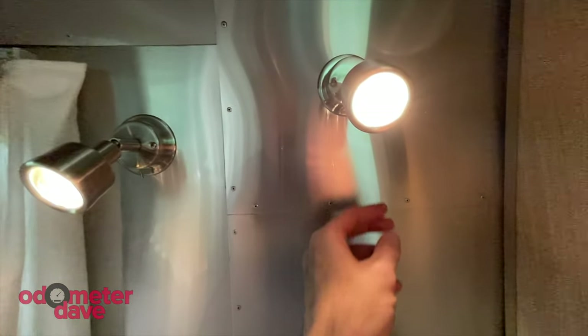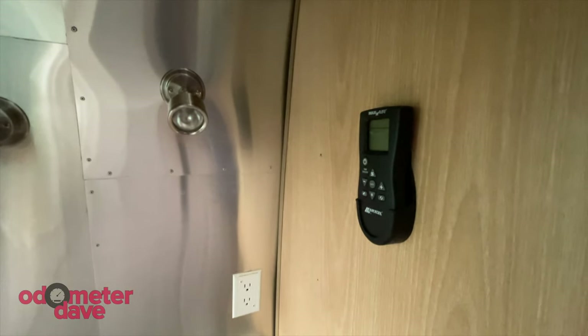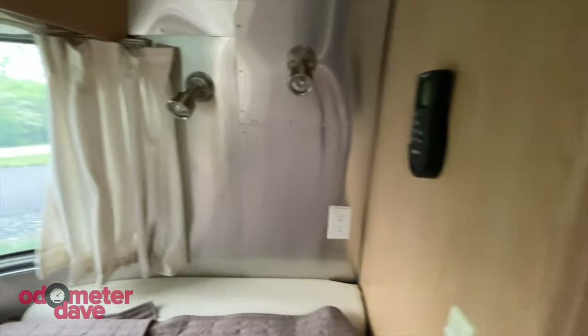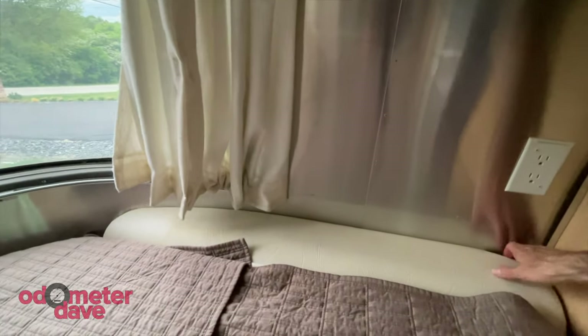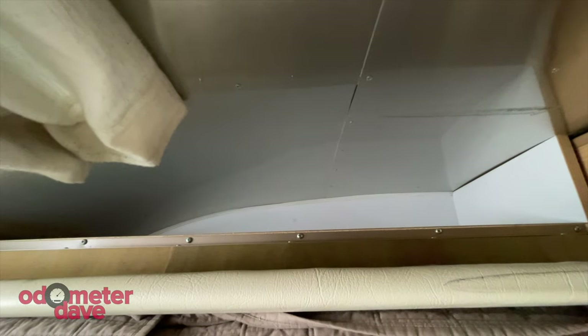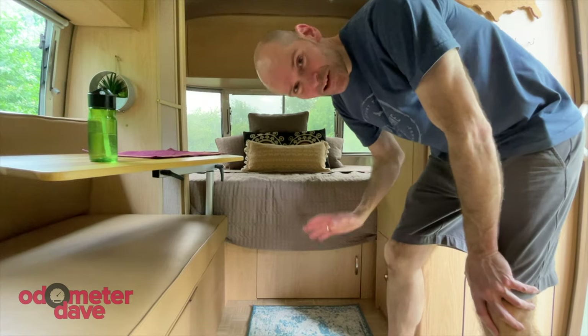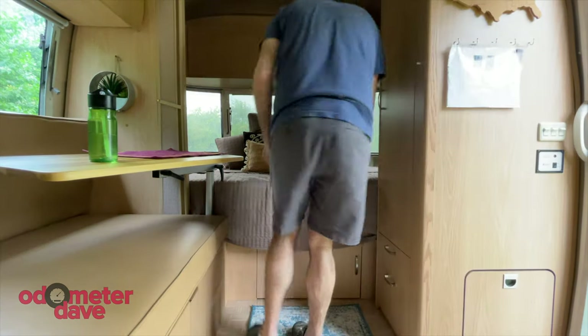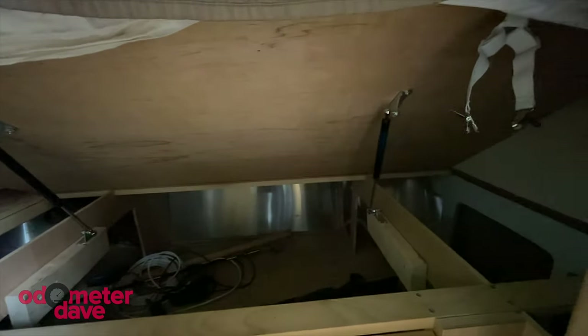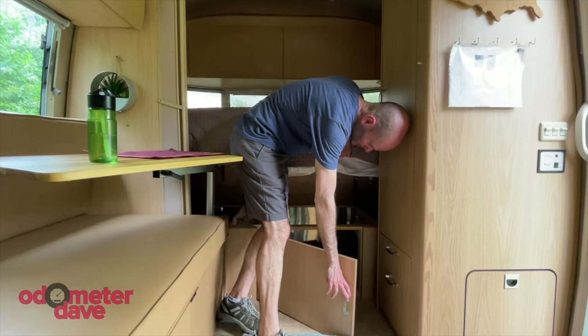There are nice reading lights and a remote control for the Maxair fan overhead. Here's a cool thing I didn't know about Airstreams — there are hampers that open up with storage down inside them, and there's another one on the other side where they keep some cables. Under the bed there's also a huge amount of storage: it lifts up with struts that hold it, and you can also access the storage from the outside.